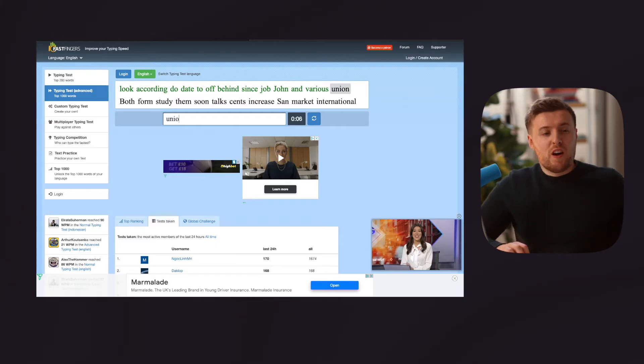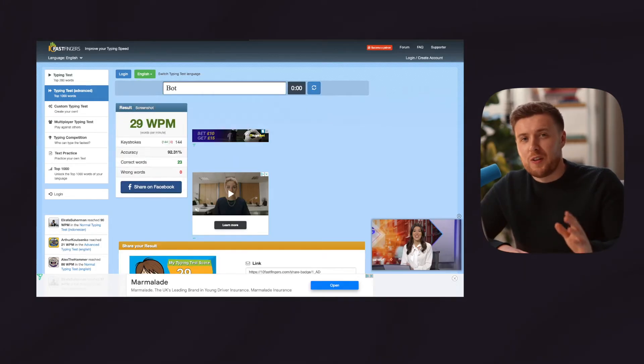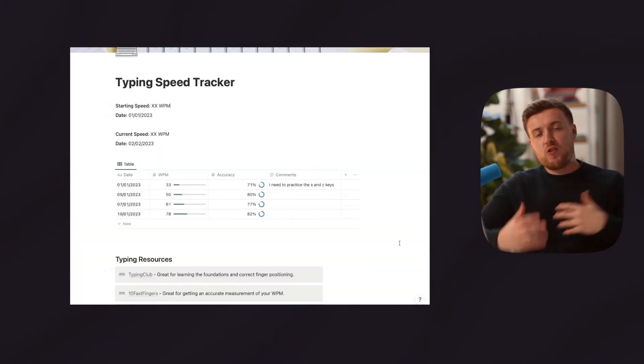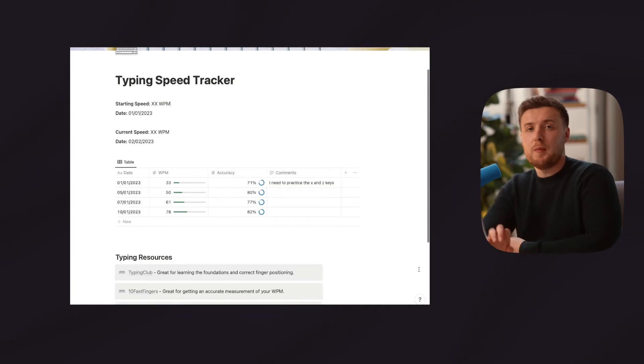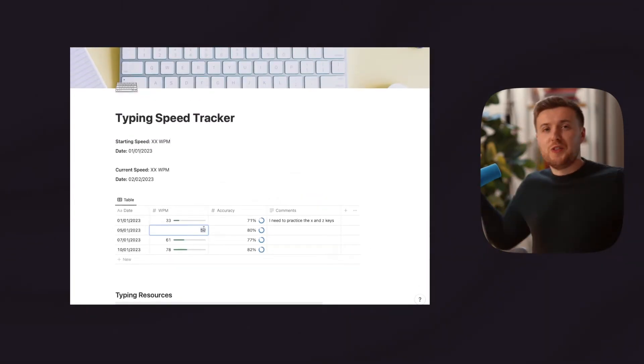Now, when you first do this, you'll probably be pretty slow unless you're some sort of productivity nerd already. And this is especially true if you're trying to use the correct finger technique for the first time. When I first tried to do this last week, I was struggling to hit even 30 words per minute using the correct technique. So don't feel bad if you can't quite get it right the first time. To help you set this baseline and track your progress, I've also created a Notion template that you can check out below this video — you can download it for free.